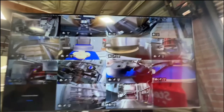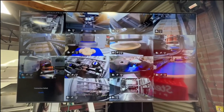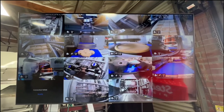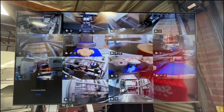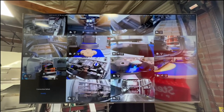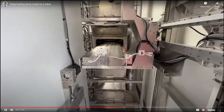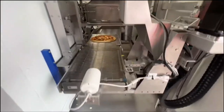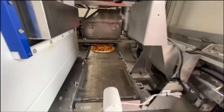What if something goes wrong? Like, what if the robot turns evil? There's a TV that monitors every single part of the robot so that if something goes wrong, like the robot turns evil, they know what's going on. And finally, from the oven, it comes out and it's going to being served.